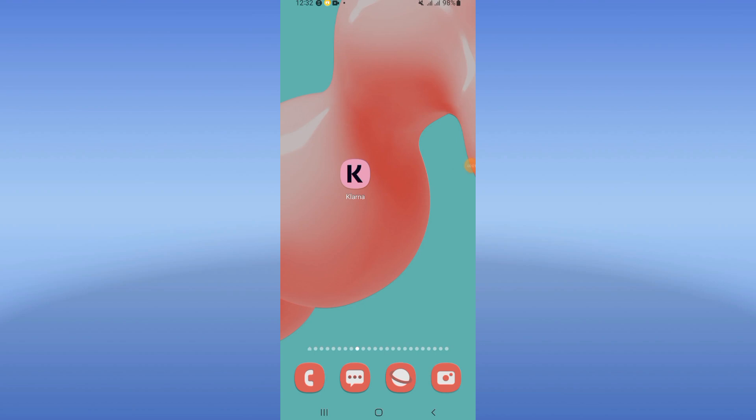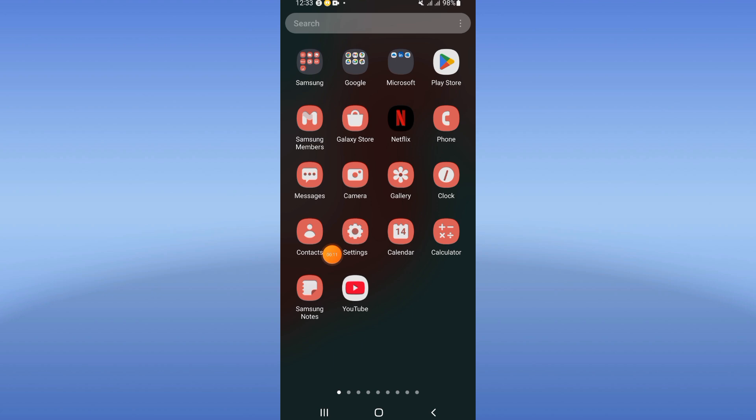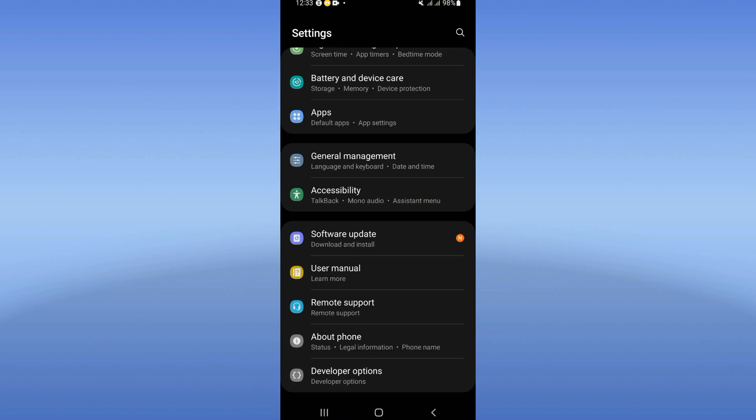How to fix the Klarna app keeps loading problem. What's up guys, if your app keeps loading, I will show you how to fix it today. Let's do it. You need to open the settings of your phone first.